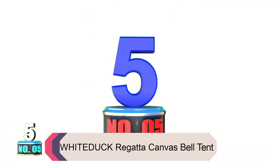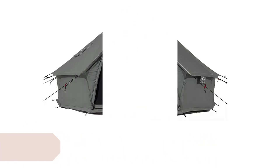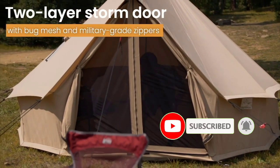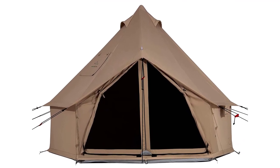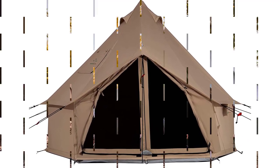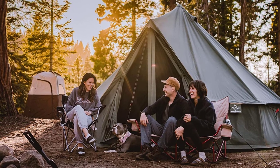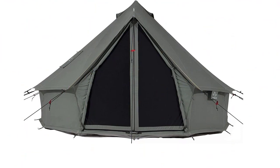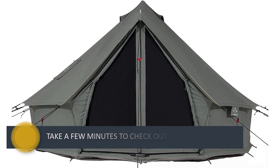Product number 5: White Duck Regatta Canvas Bell Tent. The White Duck Regatta Canvas Bell Tent is the best hot tent for winter camping trips. Not only is it super spacious, but the heat-resistant stove pipe hole allows for a tent stove. There is something romantic about a bell tent, especially in wintertime — you can make believe you're in another era. Bell tents offer real practical advantages when it comes to withstanding the cold. With over 78 square feet of floor area and a center height of over 7 feet, this bell tent offers a super luxurious glamping experience. However, its considerable weight of over 50 pounds means it's best suited for car camping or glamping.